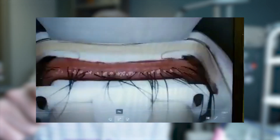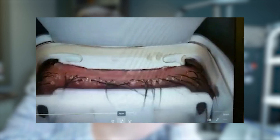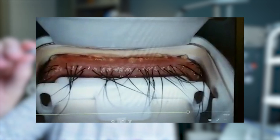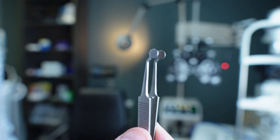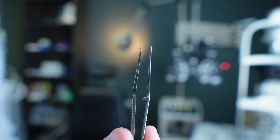A lot of people ask about meibomian gland expression — where you use a forcep tool and actually squeeze the eyelids to get that oil out of the oil glands. You will find more and more doctors doing this. It's usually preceded by some type of thermal treatment to heat up the oil glands and the oil, followed by manual meibomian gland expression using a forcep tool to squeeze the oil glands individually.